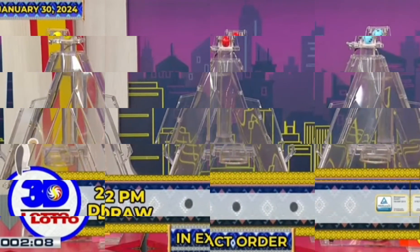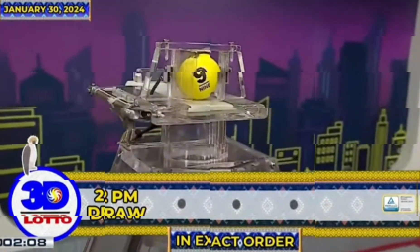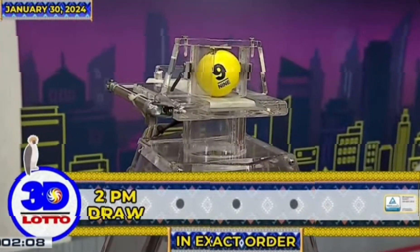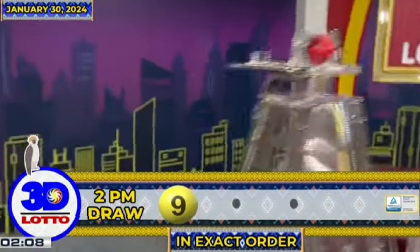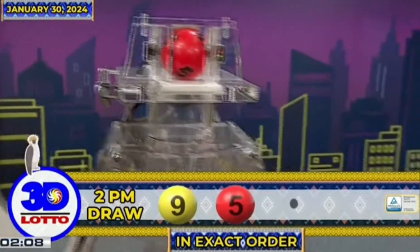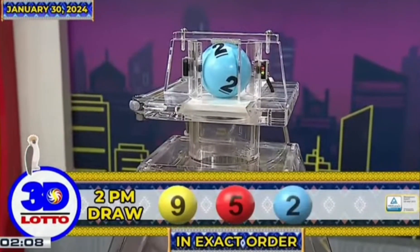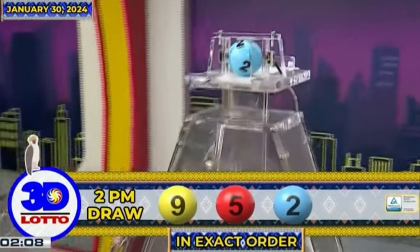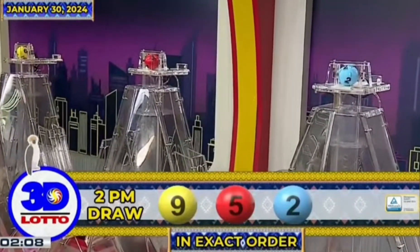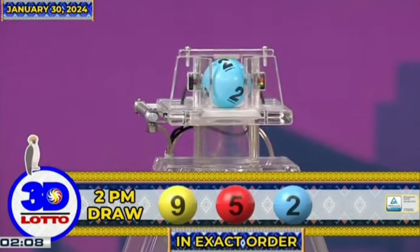And here's our 3D Lotto winning combination. The first number is 9, the second number is 5, and the third number is 2. Recapping the 3D Lotto winning combination for the 2PM draw, we have 9, 5, and 2, in exact order.